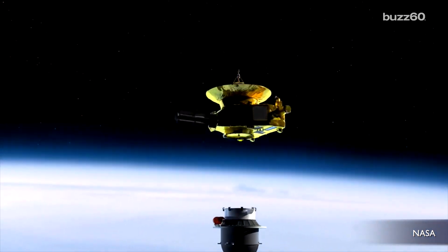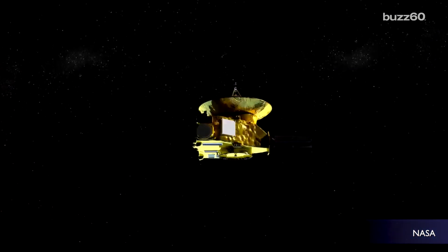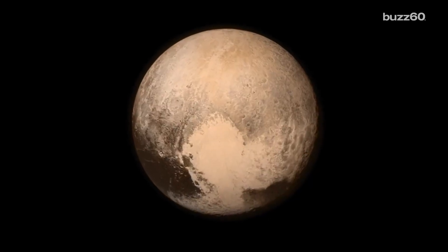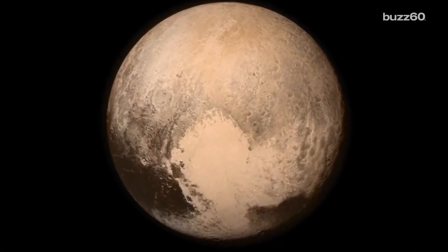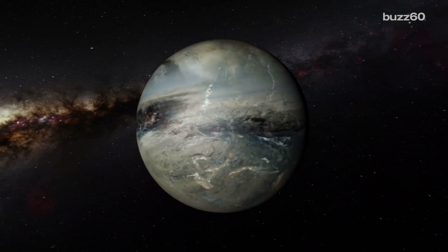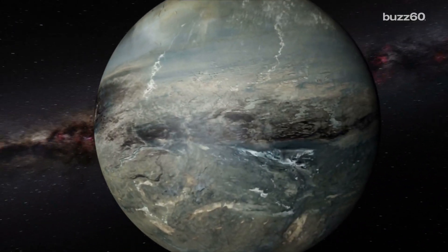Last year, we got the first pictures back from NASA's mission New Horizons, which was sent to knock on Pluto's door. People fell in love with the dwarf planet, formerly known as a planet, after we saw it had a heart. Pretty wonderful, but since then scientists have been wondering how that feature formed. It's pretty big.